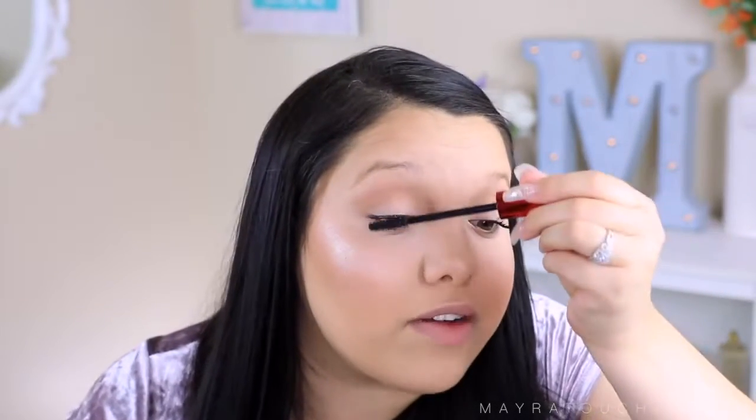Now I'm applying the Maybelline Falsies Push-Up Drama mascara — this is a bomb mascara, I really like it. I left it in my car and it's super melted but I think it'll actually work great. After mascara I'm going to apply false lashes. I used to apply them on my way to school if I didn't have time at home — you can try in the car if you're not driving, taking advantage of red lights and stop signs. Even just applying mascara quickly before class works if you're out of time at home.